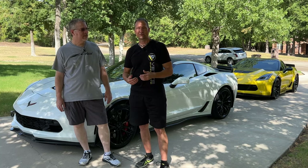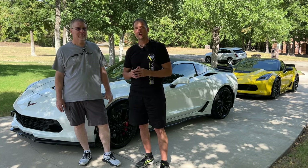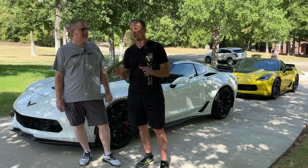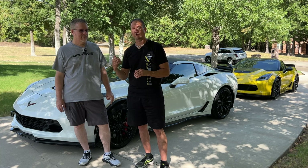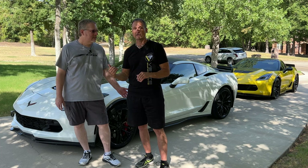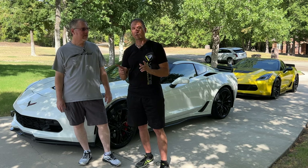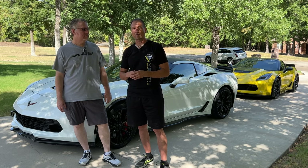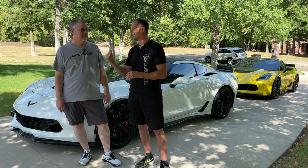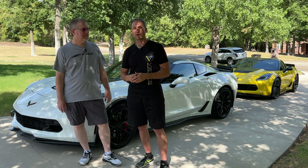Alright guys, welcome back to Front Seed Driver. My name is Jason, also with Vet Syndicate. I'm here with Tim from Dad's Garage. Today we're going to talk about his 2017 Arctic White C7 Z06 and how he got it under $70,000 — and no, it doesn't have 100,000 miles, it's not a salvage title. The guy just knows how to negotiate. We're going to do a quick walk-around, talk about the mods he's done, so stay tuned.